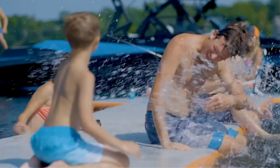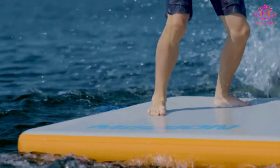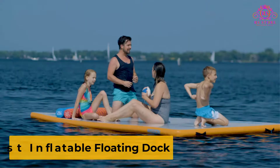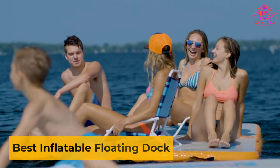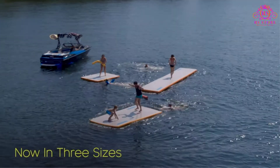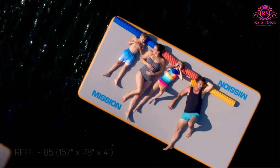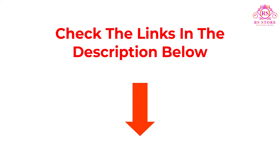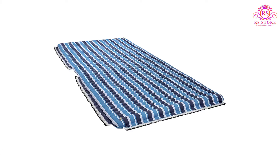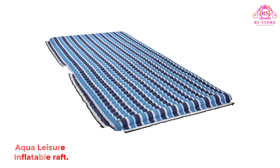Are you looking for the best inflatable floating dock? Welcome to our store channel. In this video we are going to show some of the best inflatable floating docks that are best sold and reviewed in the last couple of months on Amazon. Let's get started. Number one: Aqua Leisure Inflatable Raft.